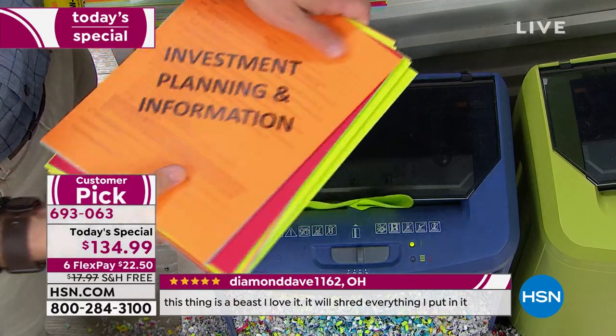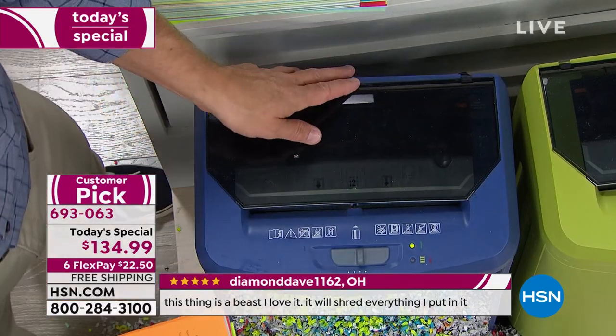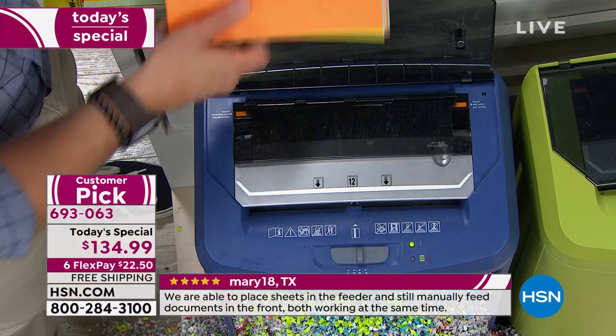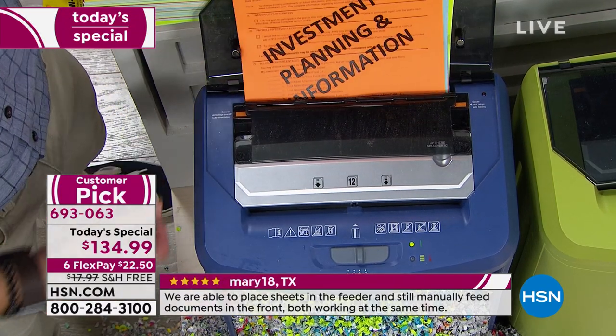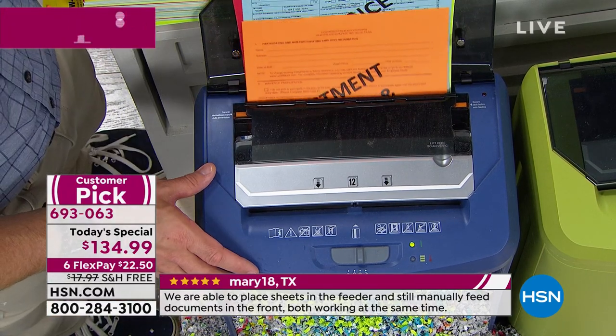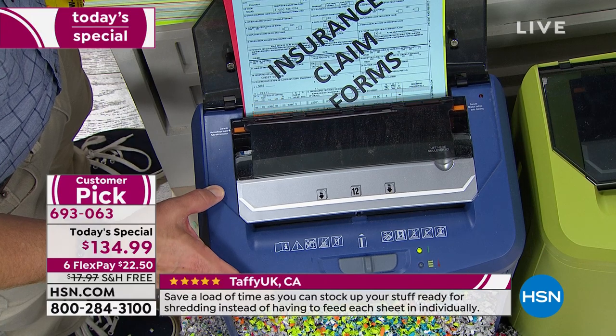All of a sudden you come across those refinance papers or medical papers — we all go through different things. I open up the bin in the back or I can take the envelopes and load it up. Walk away — I'm going to go back and watch my show, enjoy cleaning out another drawer and getting more.